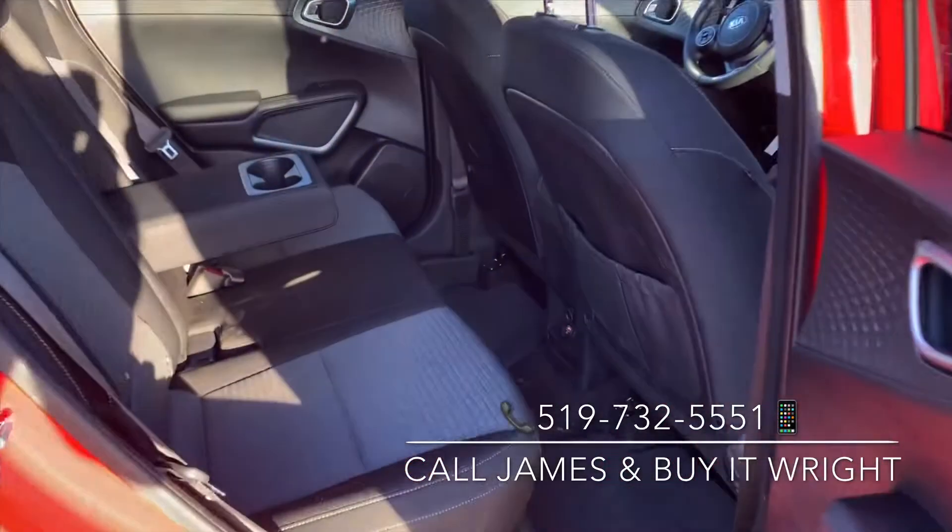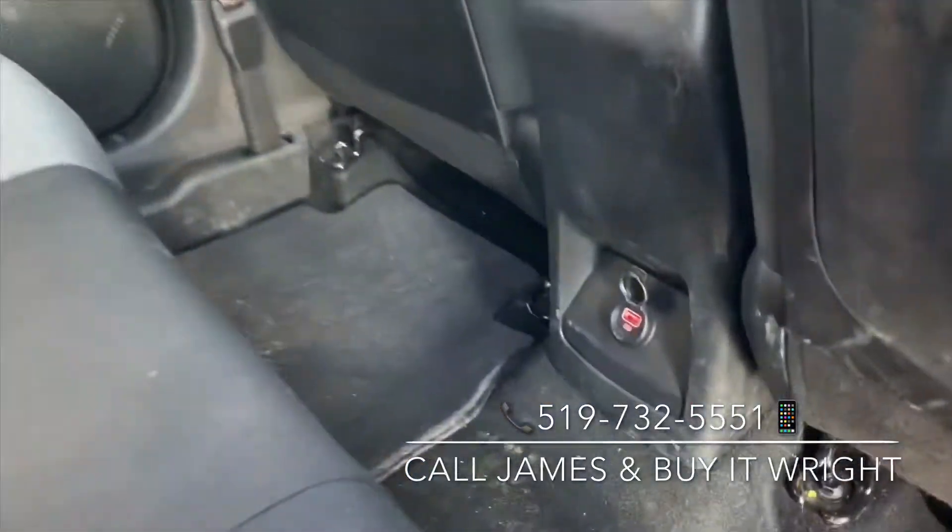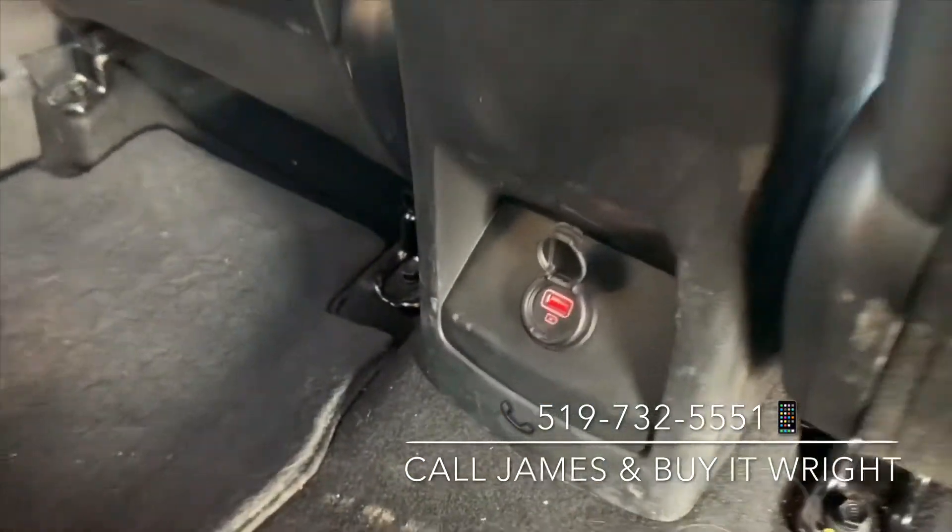The comfort continues in the back with loads of passenger space, a rear folding down armrest with cupholders, and a rear USB charging port.